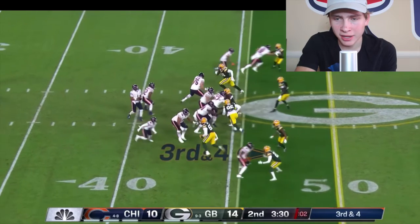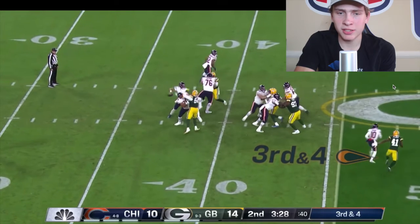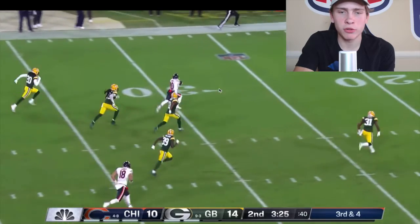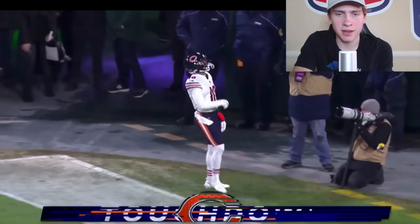Demir Bird takes off and reads his defender's leverage — this is Julian Black, the Packers' safety. He's in outside leverage, protecting the sideline. So Demir Bird reads that and runs a little angle route inside, takes that step, cuts inside, and the quarterback delivers the ball. Then it's just pure speed — that's what the mismatch is. You put your receiver there to create mismatches, and then it's goodbye, because no linebacker or strong safety can guard your fastest, best receiver.